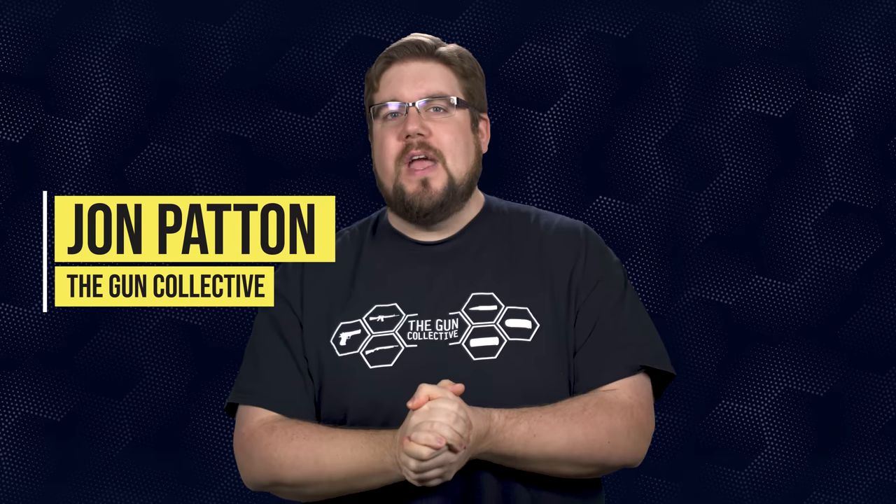Welcome back to another episode of TGC News, the only gun news show that covers things you actually care about. My name is Jon Patton. Shout out to everyone watching this show from behind enemy lines in states like California, New Jersey, and New Yorkistan.